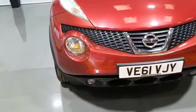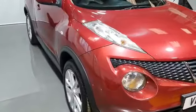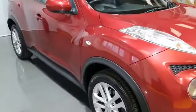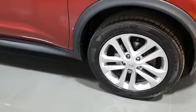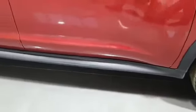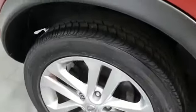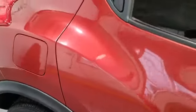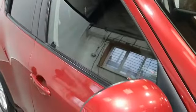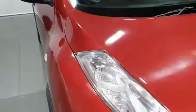This model is a Pure Drive DCI in beautiful condition. Red metallic paint with bright silver 17-inch alloy wheels, virtually unmarked wheels in excellent condition and excellent tyres as you can see all around. This model's got the tinted rear windows, privacy glass, and two key fobs — so full central locking to the vehicle.